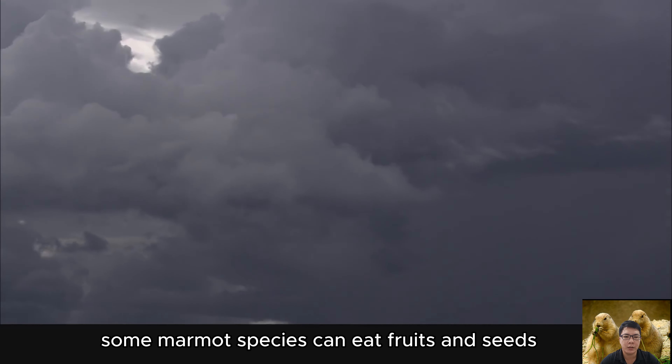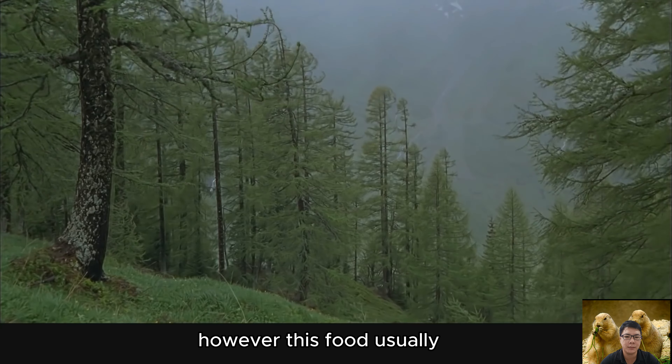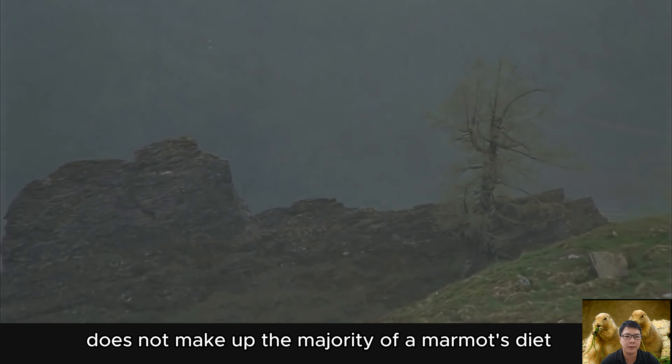Some marmot species can also eat fruits and seeds if available in their habitat; however, these foods usually do not make up the majority of a marmot's diet.